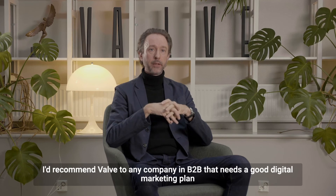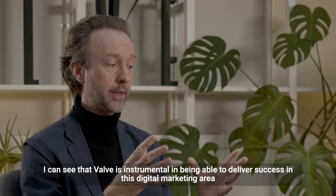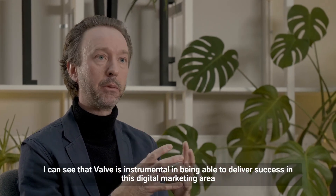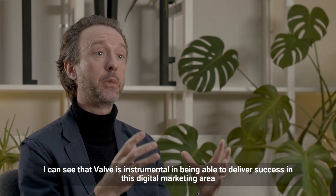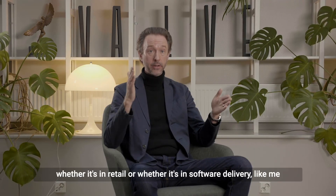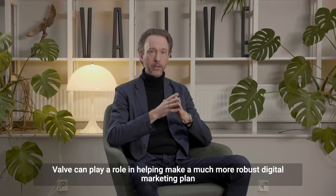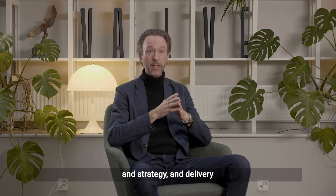I'd actually recommend Velvet to any company in B2B that needs a good digital marketing plan. I can see that Velvet is instrumental in delivering success in the digital marketing area. Whether it's in retail or software delivery, Velvet can play a role in helping build a much more robust digital marketing plan, strategy, and delivery.